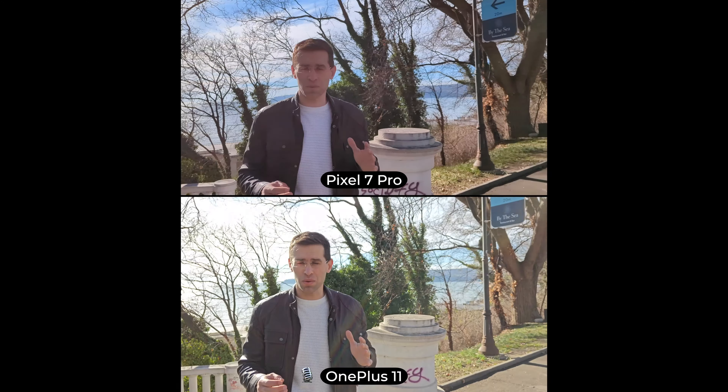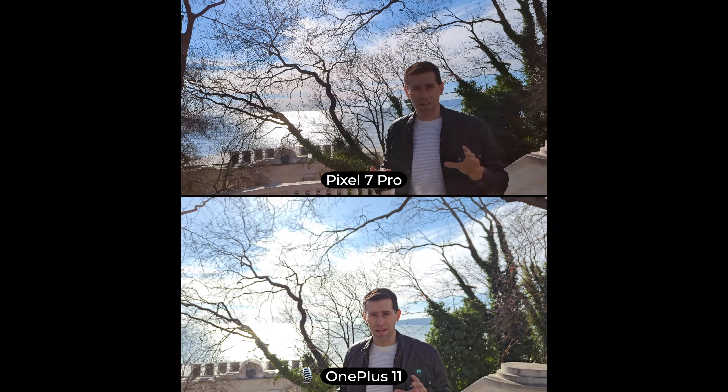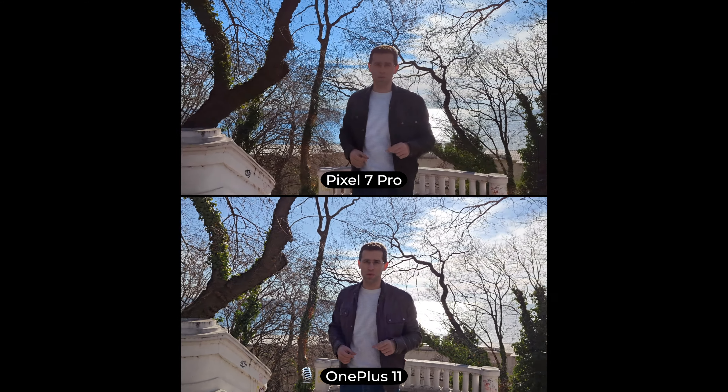And also right here is a pretty challenging situation, like shooting against the light — it requires a lot of dynamic range. But do you see one of these phones doing better? Let me know which one in the comments.